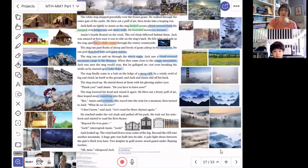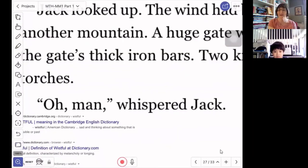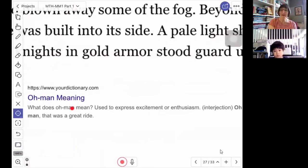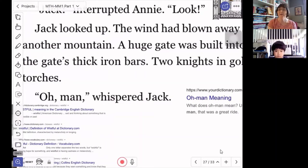There's one other expression I wanted to talk about. The author of Magic Tree House likes to have Jack say 'oh man' and also 'oh brother.' I wanted to explain the difference between these two things. 'Oh man' is used to express excitement or enthusiasm. When we are excited about something, we can say 'oh man' — it's a way of saying wow, oh my goodness, this is so great, this is so exciting, I don't even know what to say.